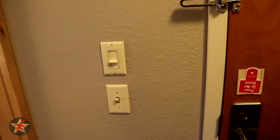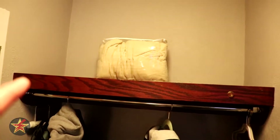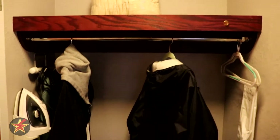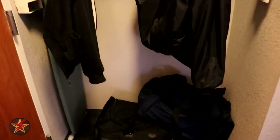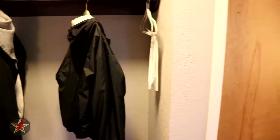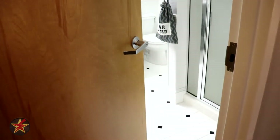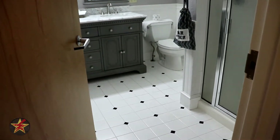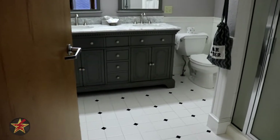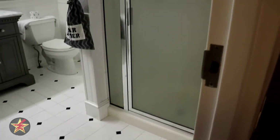Over to the right you have an iron and ironing board, extra linens, and a little cubby to store your stuff. But one of the main reasons to get this room is the bathroom. Coming in through the door, you've got a very nice double sink right there, and to the right of the door is a standing shower.